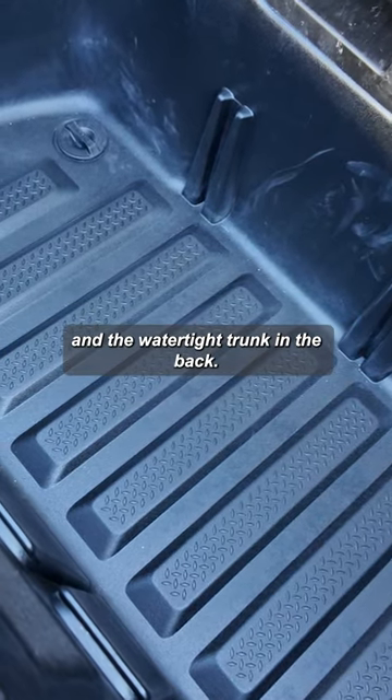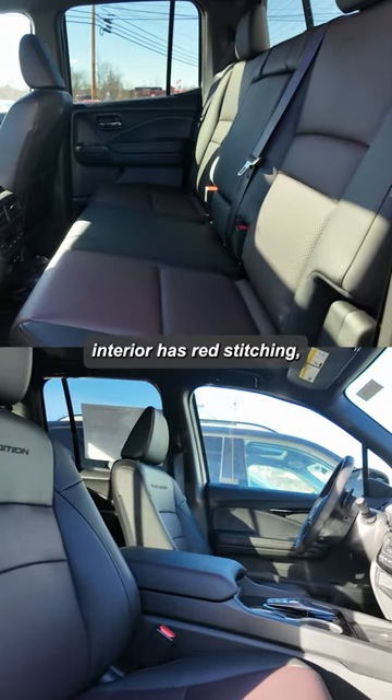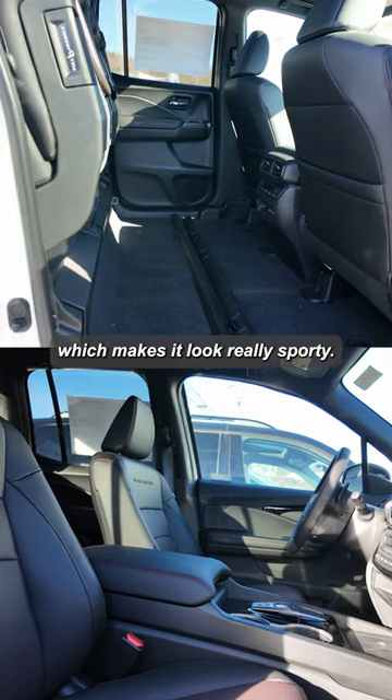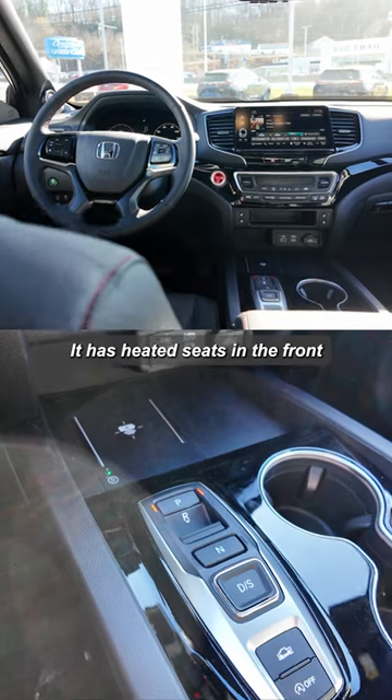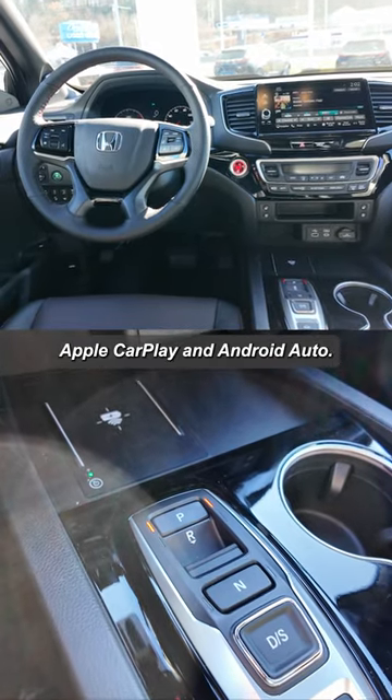There's also a watertight trunk in the back. Moving inside, the black leather interior has red stitching which makes it look really sporty. It has heated seats in the front and the back, and wireless Apple CarPlay and Android Auto.